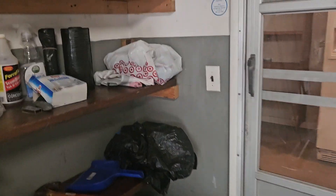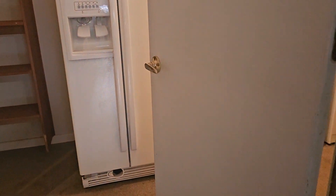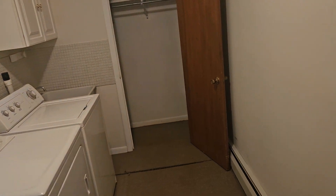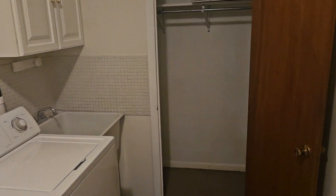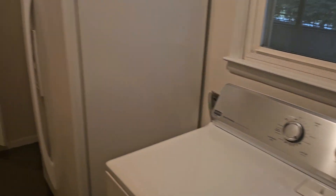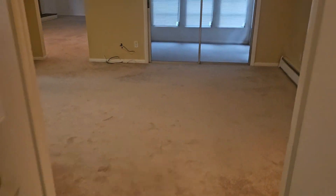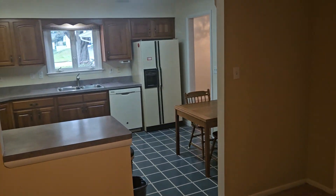This is an estate sale — the family is selling the house as-is; they're not going to do any repairs. Wash basin, washer and dryer, and refrigerator — the washer, dryer, and refrigerator stay. I haven't read the disclosures yet on this; it just came on the market, which is why there are no pictures on the internet yet.